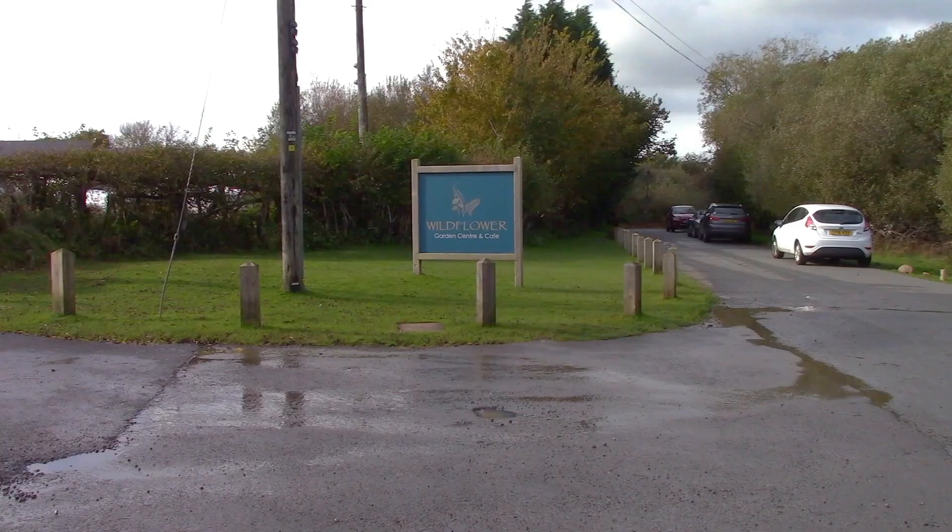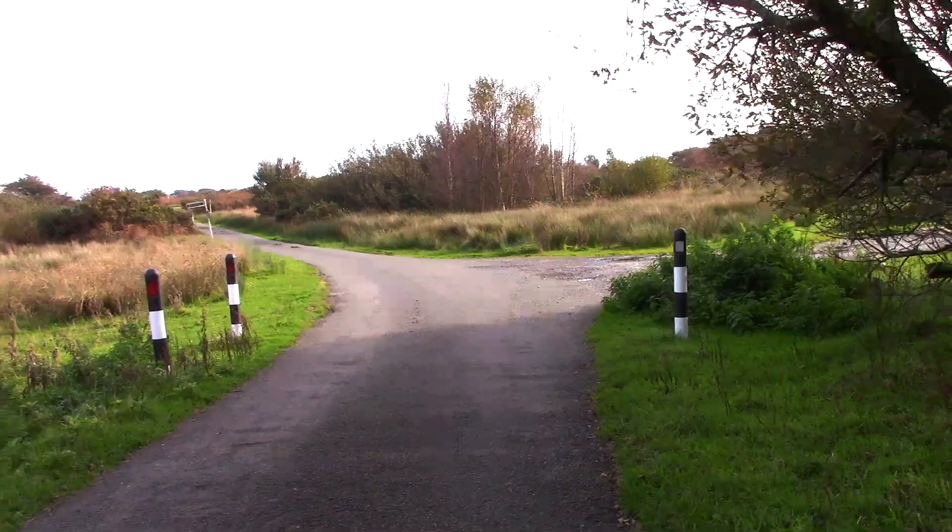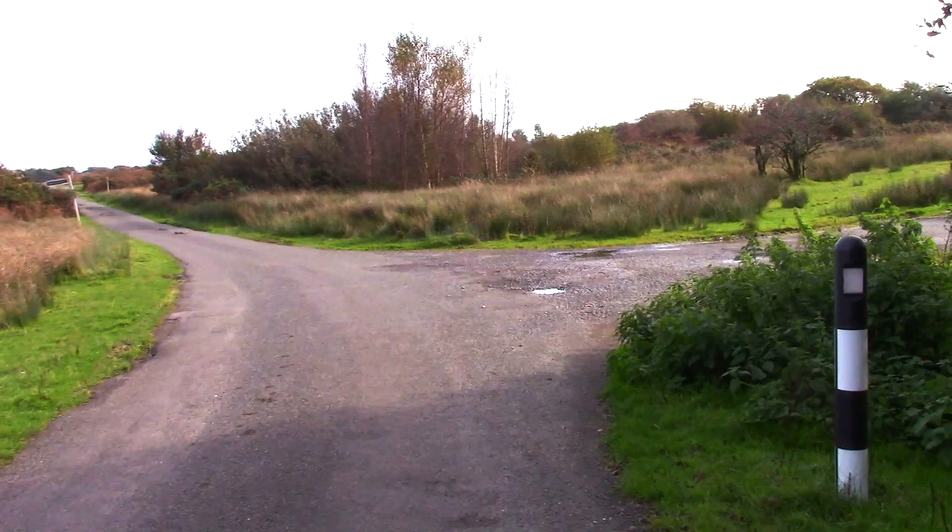This is the wildflower garden centre — nice café here. Having walked through Fairwood Common earlier, we're now approaching Clyne Common. And there's a golf club here as well.